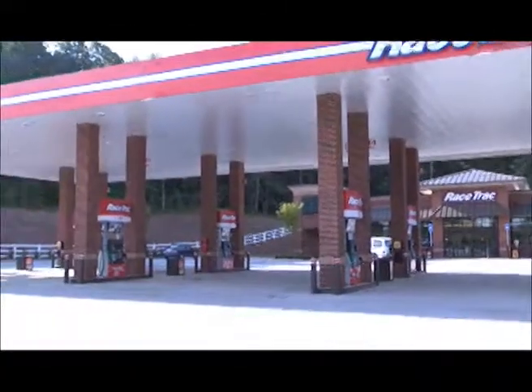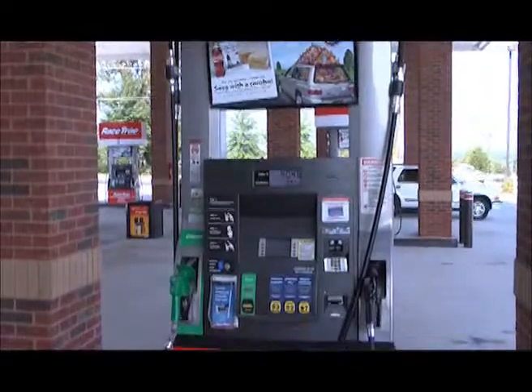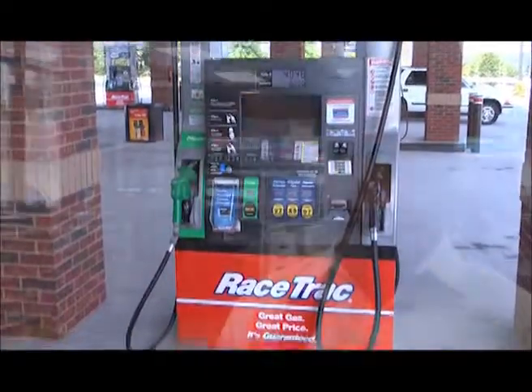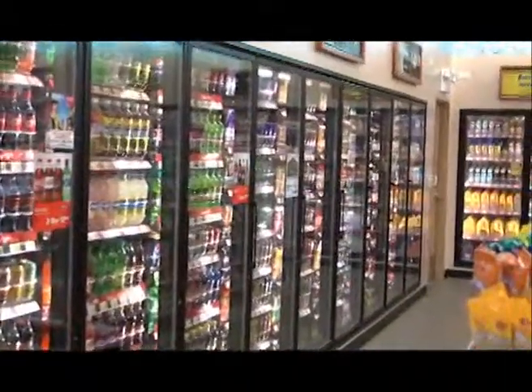Why is that? For the longest time, we've had gas as our biggest draw to the stores, and what we noticed is if we didn't build the lots larger and put parking spots in, we'd do a great gas business, but people just weren't coming inside as much. So we're really trying to differentiate the fuel island from the inside of the store. We started putting in at least 30 parking spots per store and just building on a much larger lot to get that inside draw a little heavier.